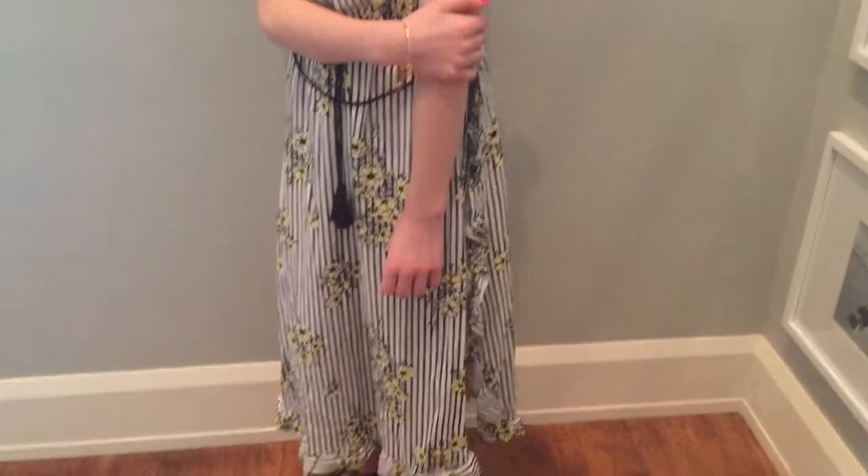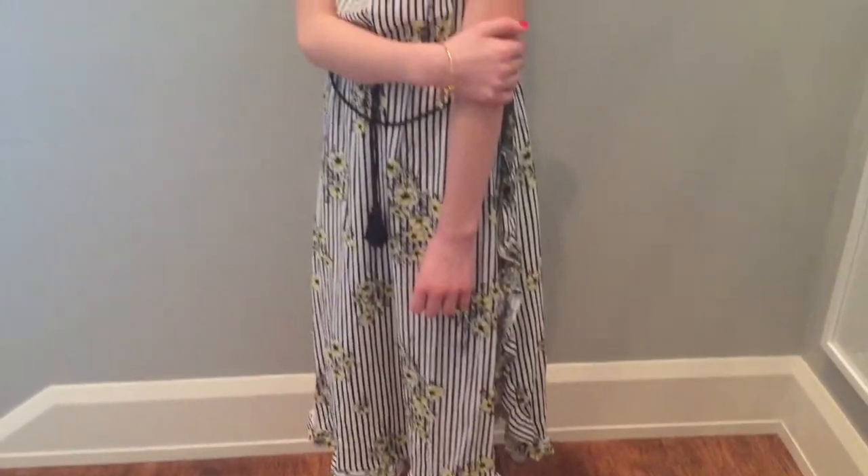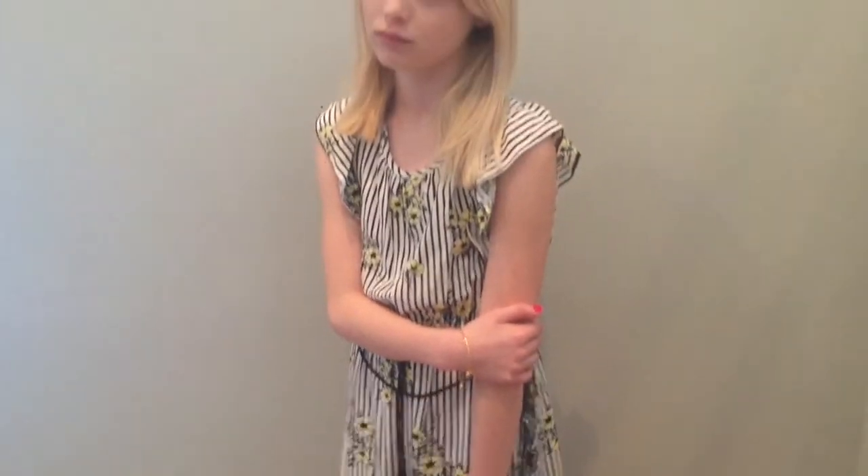For this third outfit I am just wearing this really pretty floral dress from Target and these really pretty lace-up black boots. I think this outfit is super cute and super casual.